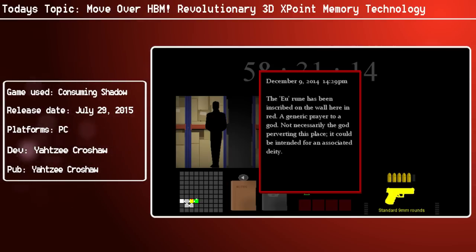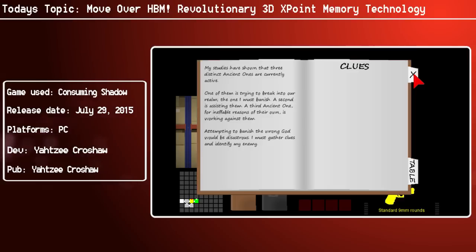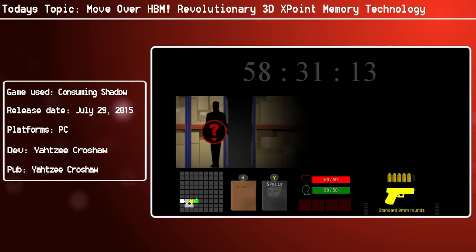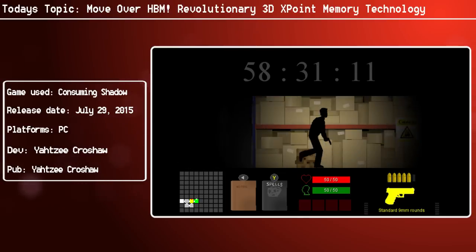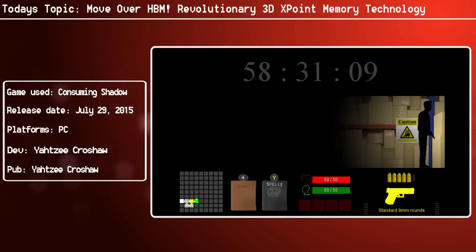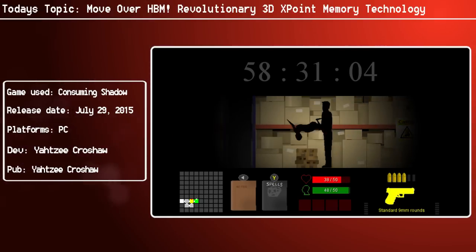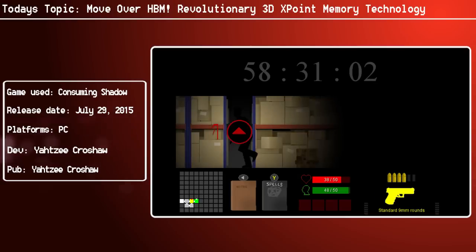What does this mean for us as gamers, as consumers, and as people into technology? A lot. For decades, the industry has searched for ways to reduce lag time between the processor and data to allow much faster analysis. This is according to Intel's Rob Crooke. This new class of non-volatile memory achieves this goal and brings new game-changing performance to memory and storage solutions.